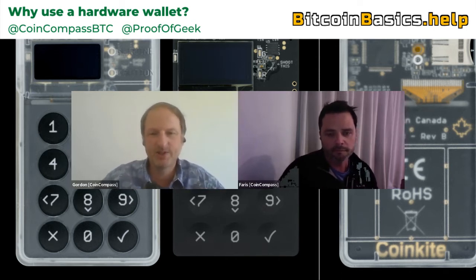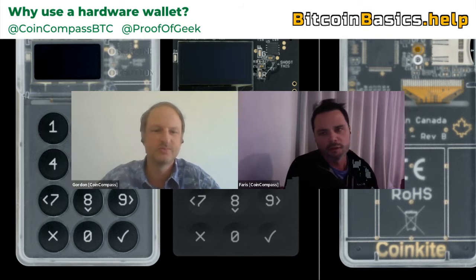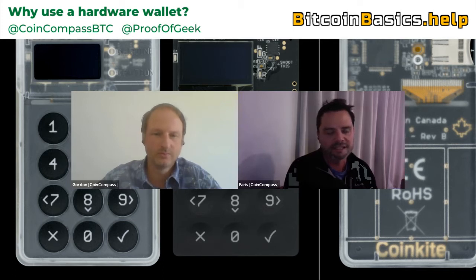So before we get into it, because there are different kinds of wallets — there's online wallets, software wallets, hardware wallets, paper wallets, metal wallets, and everything in between — firstly, what is a Bitcoin wallet? Why do we need one?